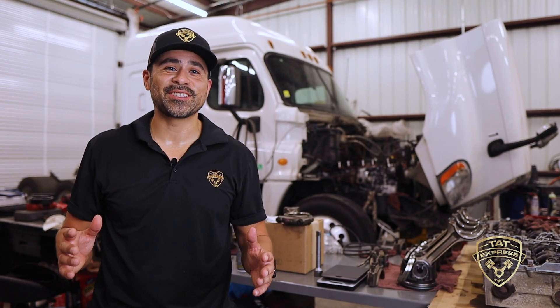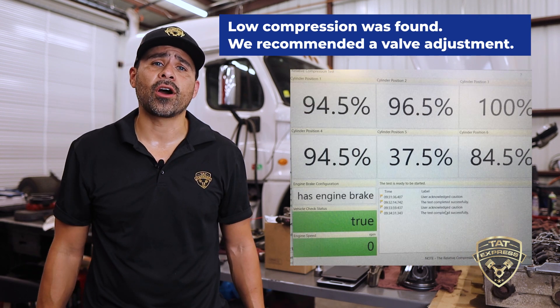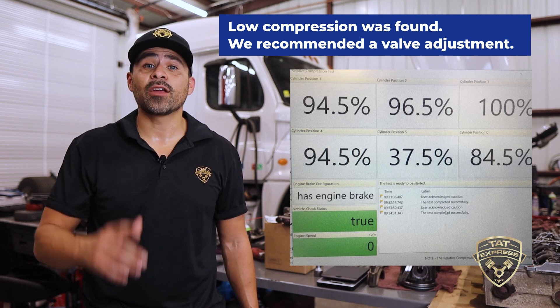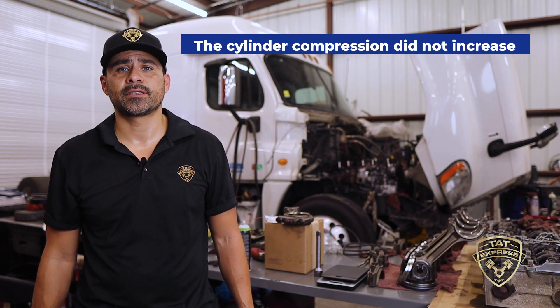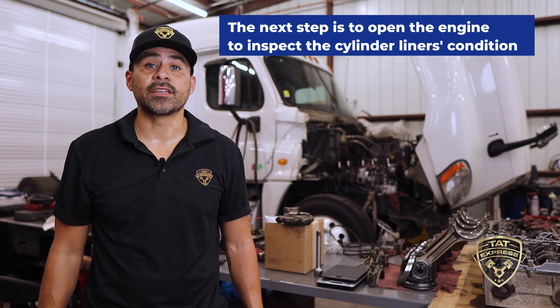We received this DD13 with a low power complaint. We conducted our initial inspection and interviewed the driver. During our initial test we found low compression on cylinder number five. We recommended a valve adjustment and retest to see if there was an increase in the cylinder compression. After our adjustments the cylinder compression did not increase. The next step is to open the engine to inspect the liner's condition.